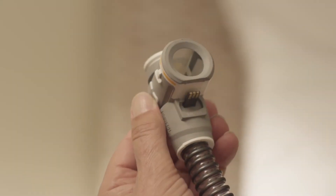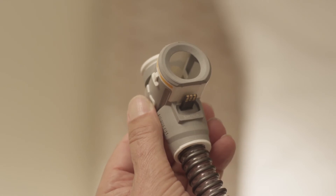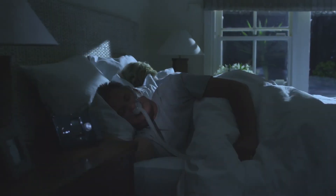And with the new 360-degree swivel connector on Climate Line Air, you can enjoy more freedom to move.